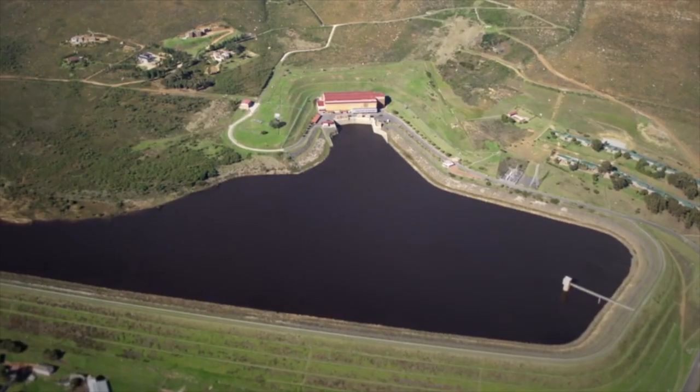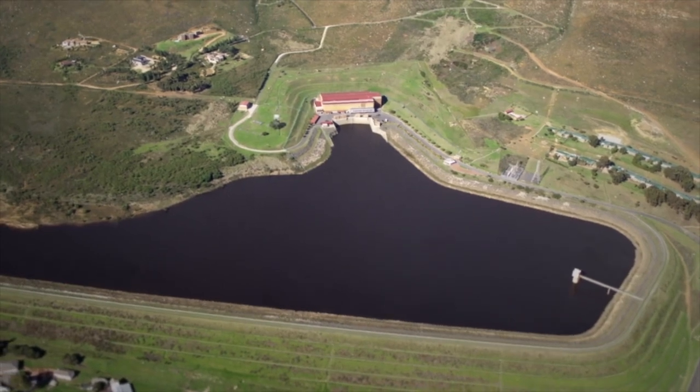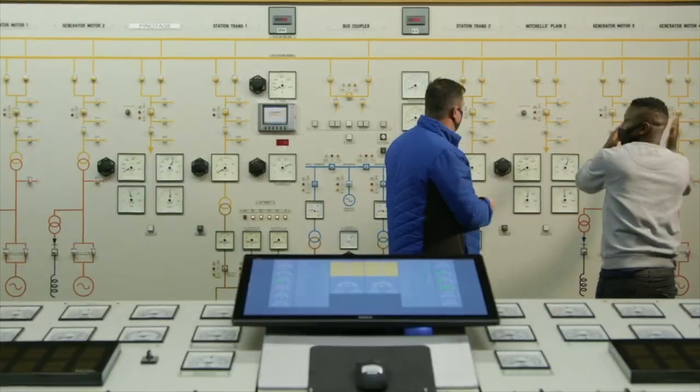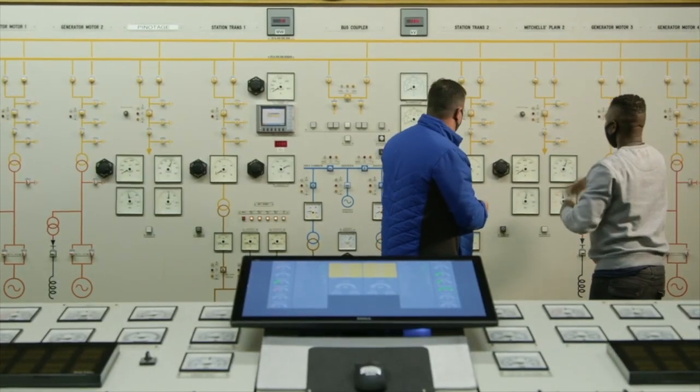During peak times, or during load shedding, water released from the upper dam into the lower dam generates up to 180 megawatts of power, keeping citizens in the city of Cape Town one full level lower than the rest of the country during load shedding — or with no load shedding at all.